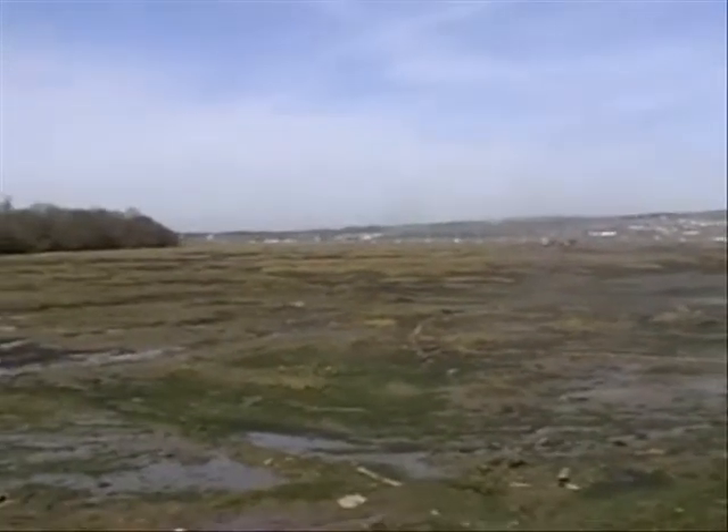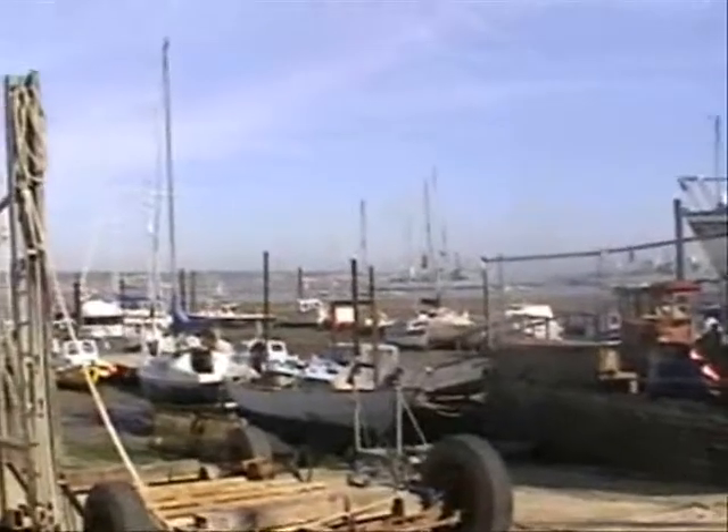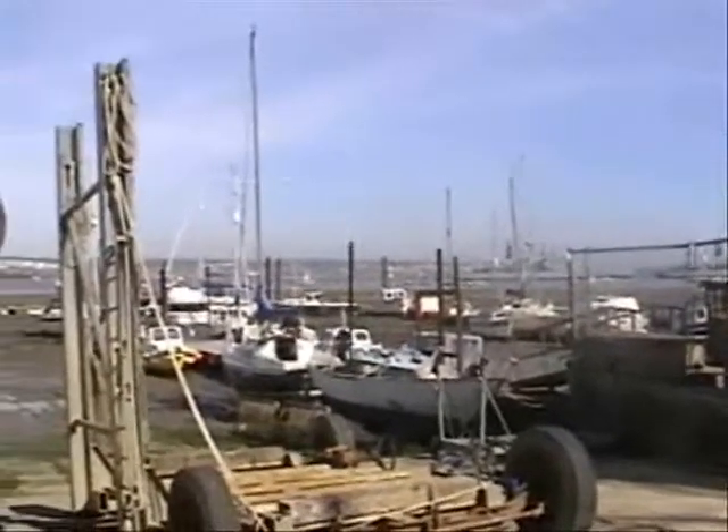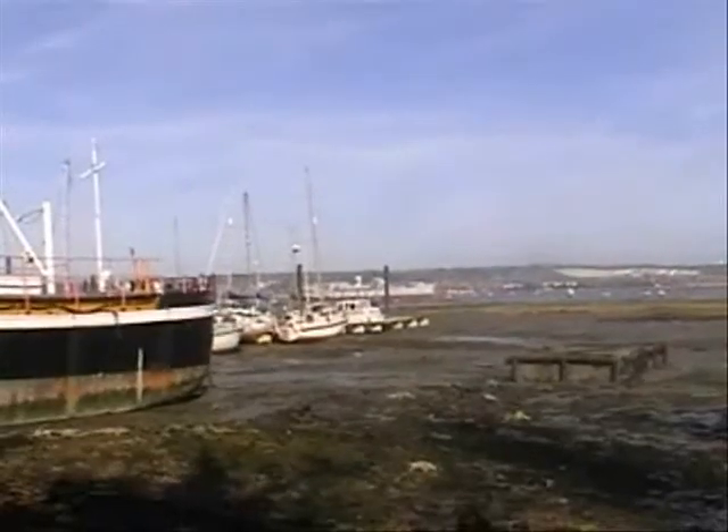These are the mudflats. They get completely covered by water when the tide comes in. It's the little boatyard I spoke of — it's busier every time I see it.